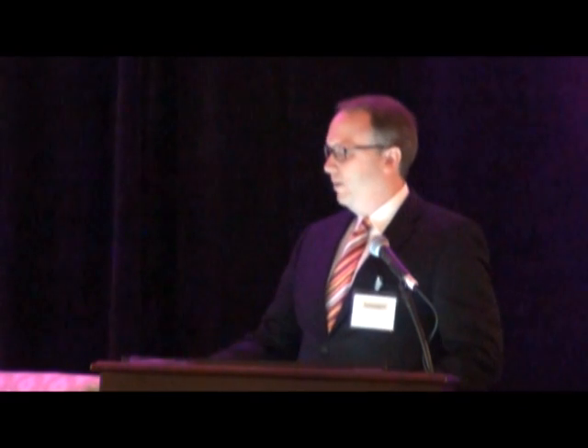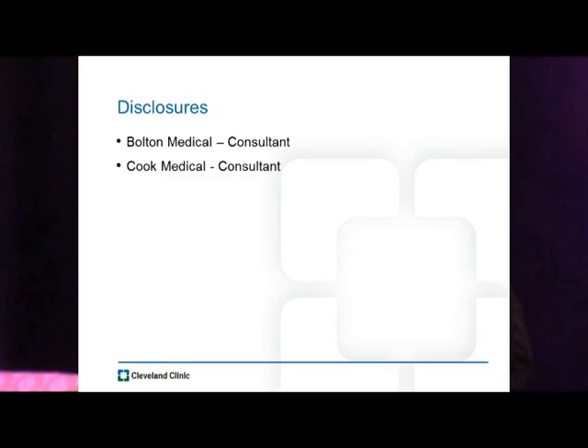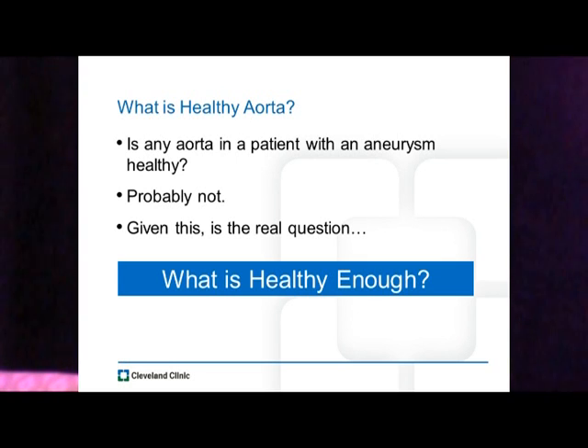Most of my talk is actually going to be focusing on some of our data from infrarenal aneurysms. So, what is a healthy aorta? Honestly, I have no idea what a healthy aorta is. I don't think I've ever seen one. Is there any aorta, especially in a patient with an aneurysm, that's healthy? The answer to that is probably not. There's no healthy aorta there — they have a systemic disease.